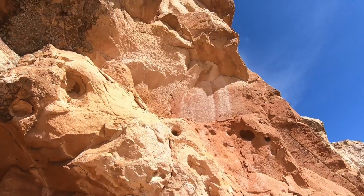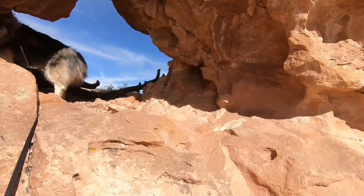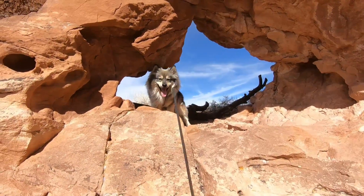The colors are just unreal here. Come on bud, gotta go — you don't want to leave, huh?